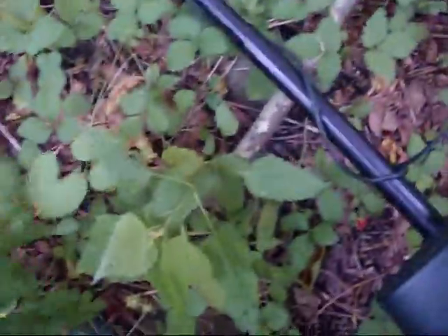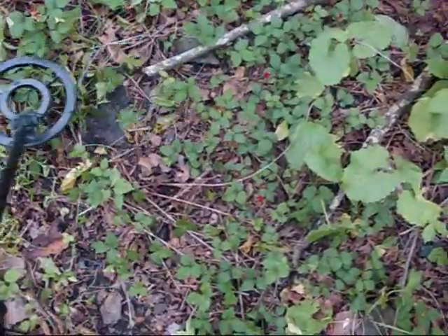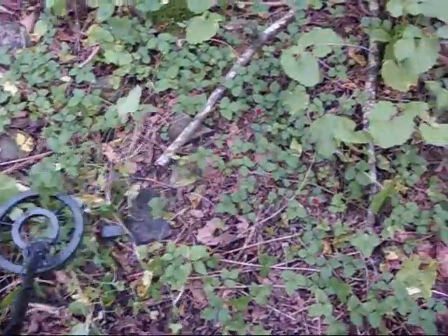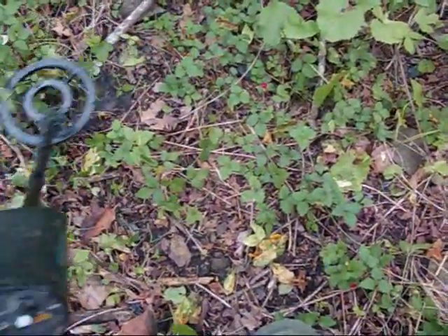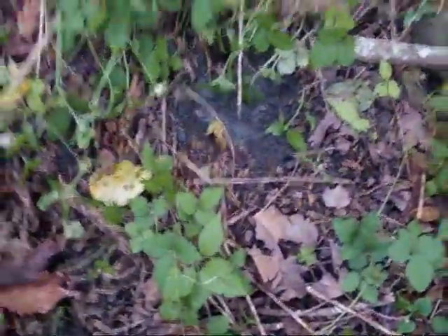That one sounds kind of interesting. Let's see if I can see this one without digging — sometimes you can. Got a bunch of sticks and stuff here, some wild strawberries, that darn itchweed stuff. There's a rock — see if it was under there. There's a piece of coal there. It's saying four inches, I'm going to go ahead and dig it and see what we come up with.